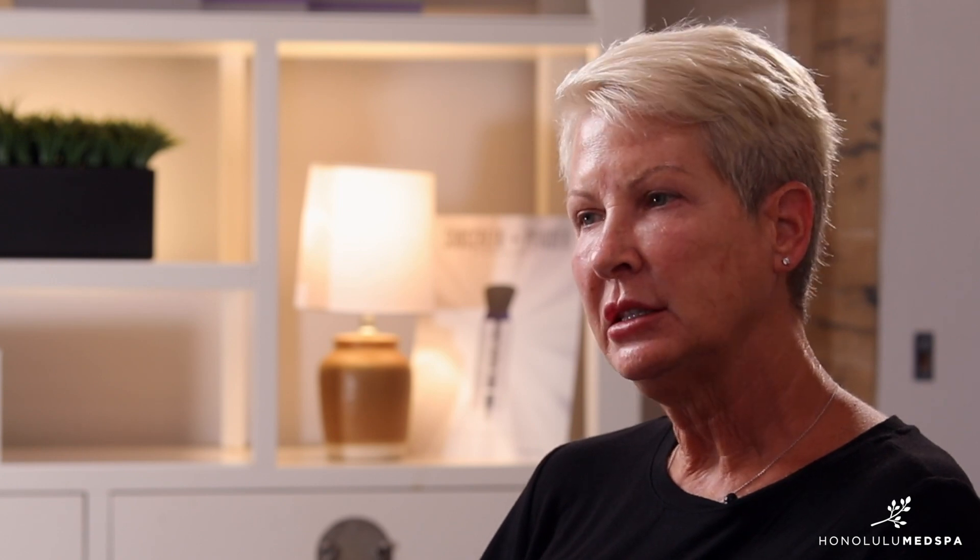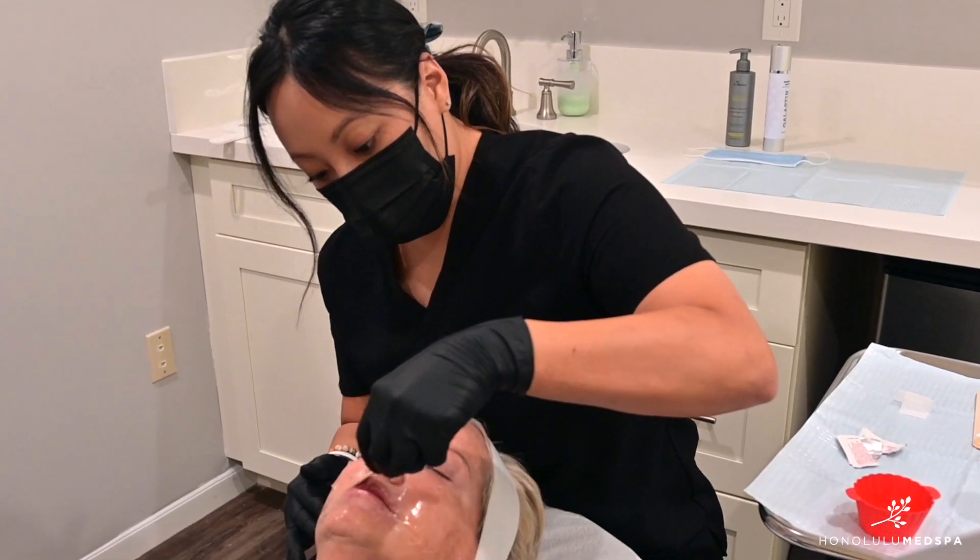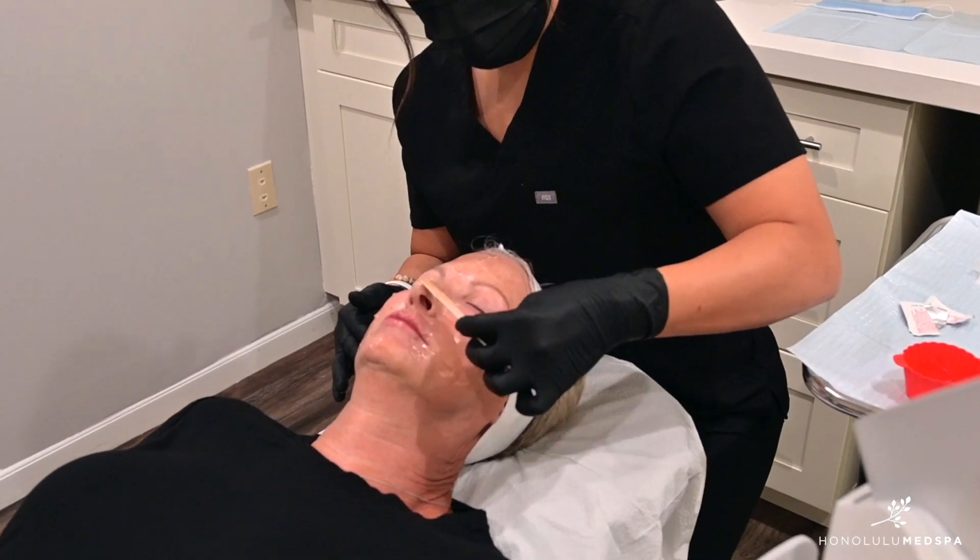Allison guided me through the treatment, explained every step of what to expect before she did anything, told me how it was going to feel, and made me feel very comfortable about the treatment and throughout the treatment.